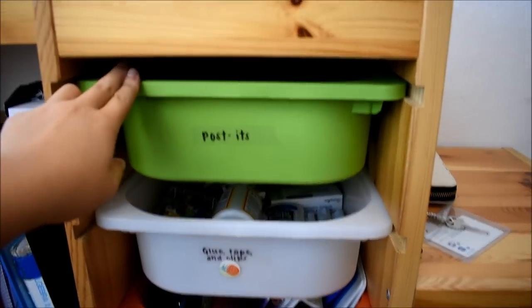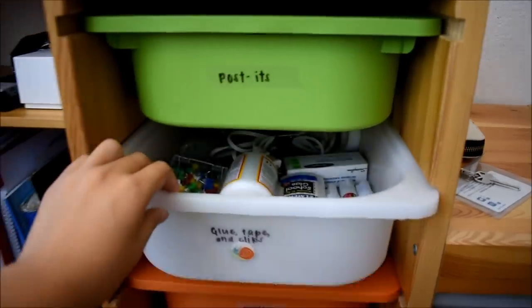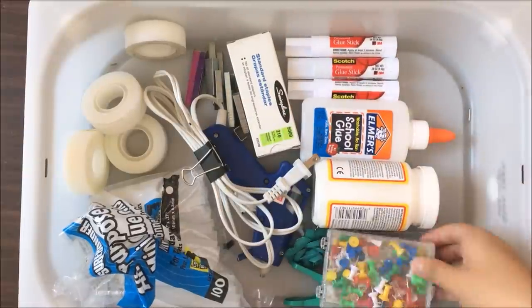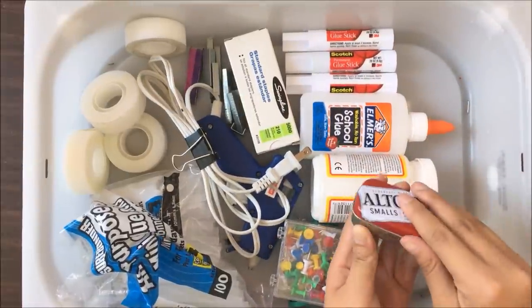In the next bin I have glue, tape, and clips — just general things that stick things together — which includes tape, hot glue, glue sticks, thumbtacks, and some clothespins.